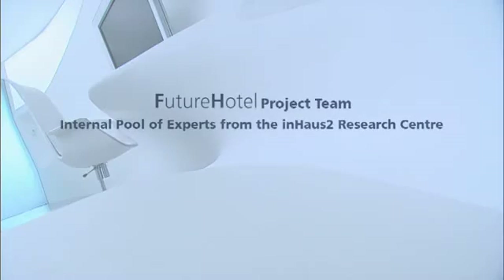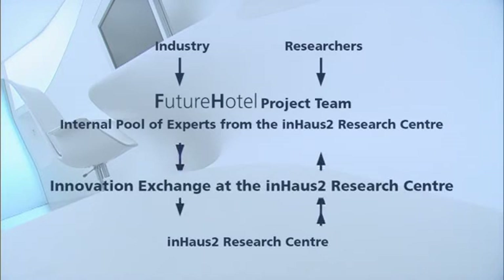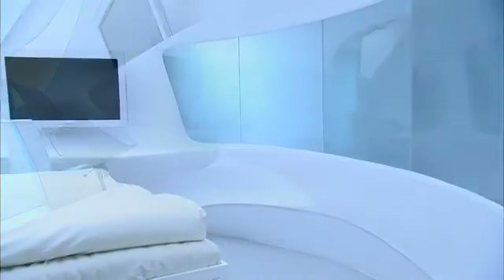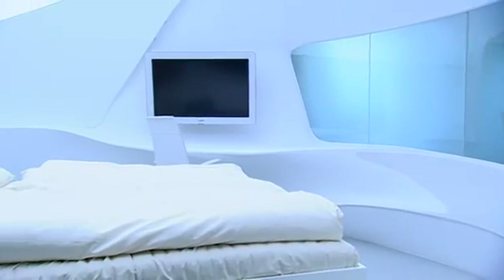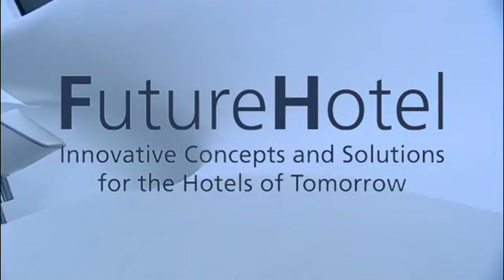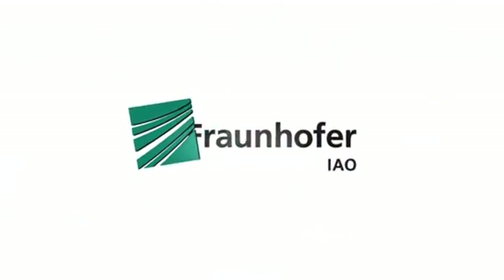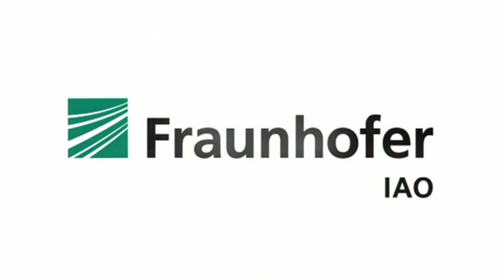The innovative power of the future hotel project stems from the collaboration between forward-looking industry and top researchers. This model of collaborative research makes it possible to undertake extremely detailed research and development thanks to joint financing initiatives. The Fraunhofer Institute for Industrial Engineering's future hotel project shows the way forward into an innovative and successful future for the hotel sector.